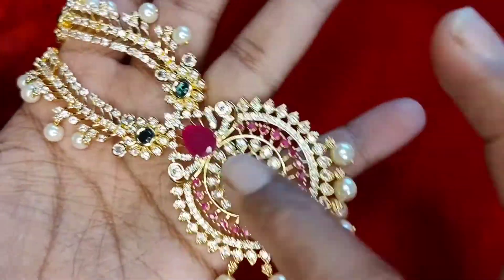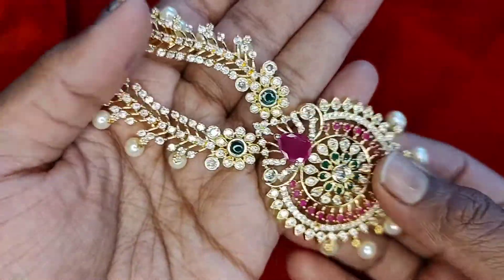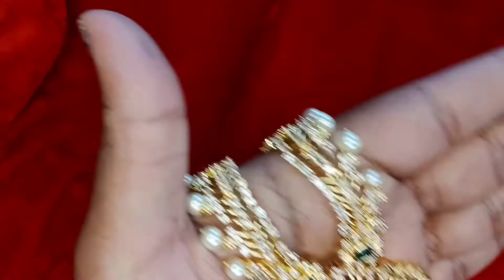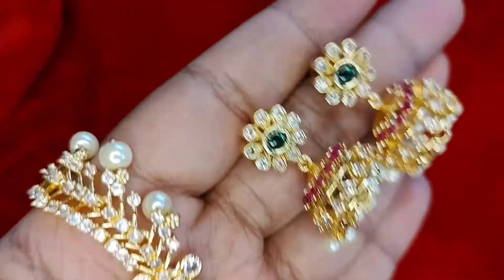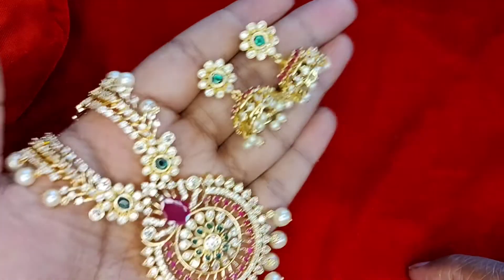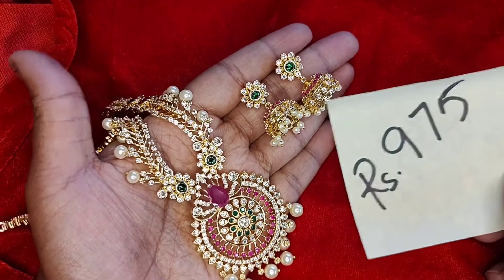This short necklace has a big ruby stone with a beautiful and quite large pendant. It comes with a matching jhumka. This is the complete set and the cost is 975 rupees with free shipping.